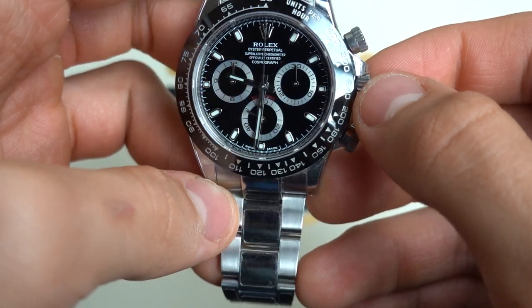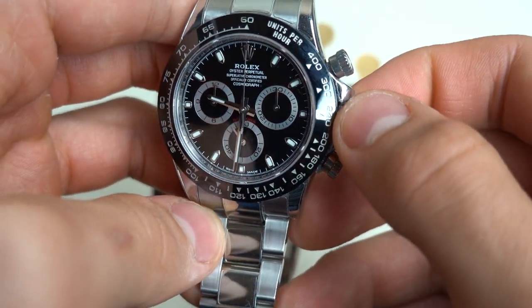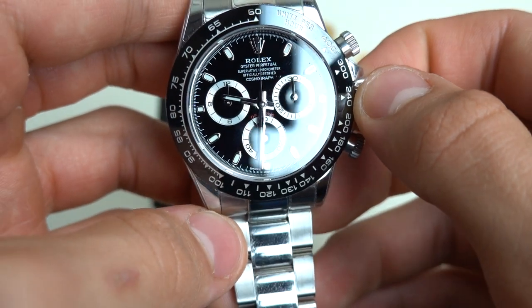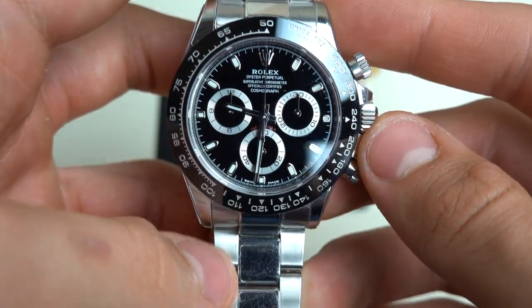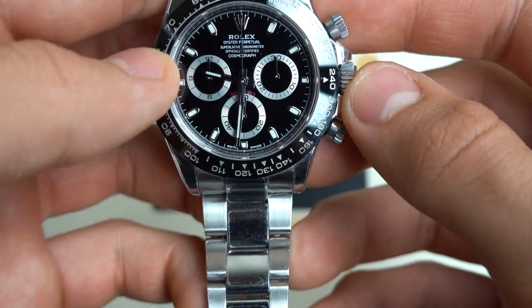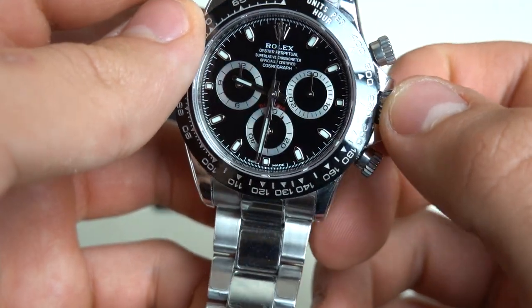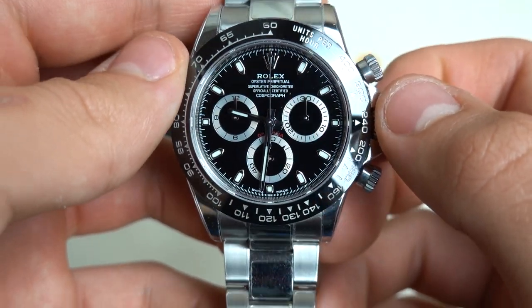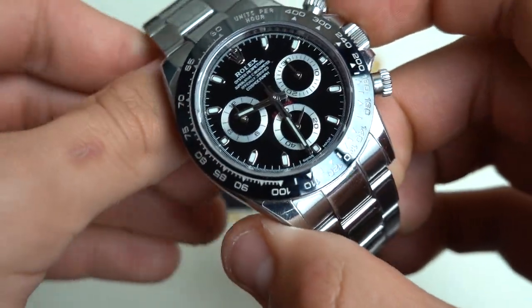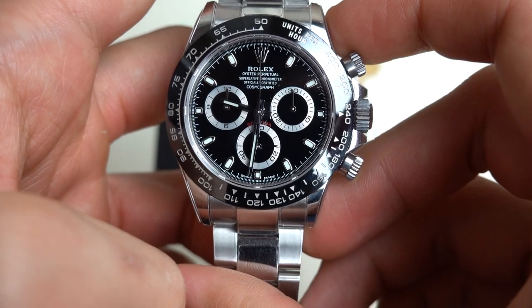The black dial and black bezel make this watch seem larger relative to its counterpart, the famous Panda Daytona, which is among the most popular watches on the market today, surpassing this model by quite a bit. But that does not mean it is not among the most popular, for I personally love this watch.